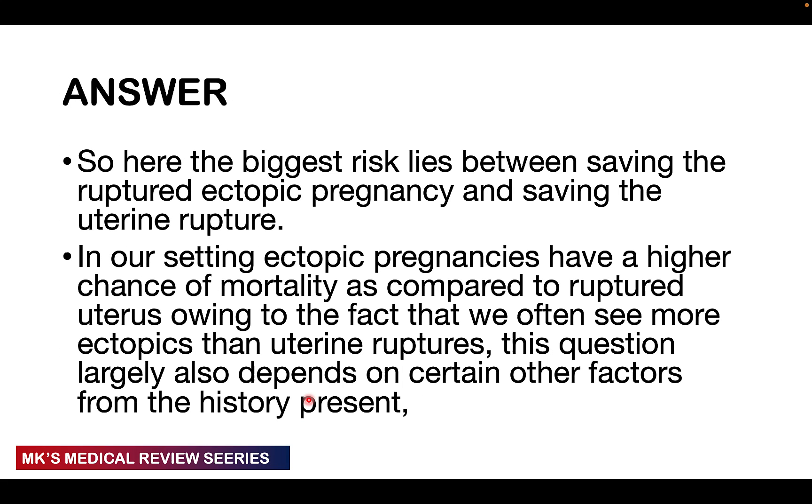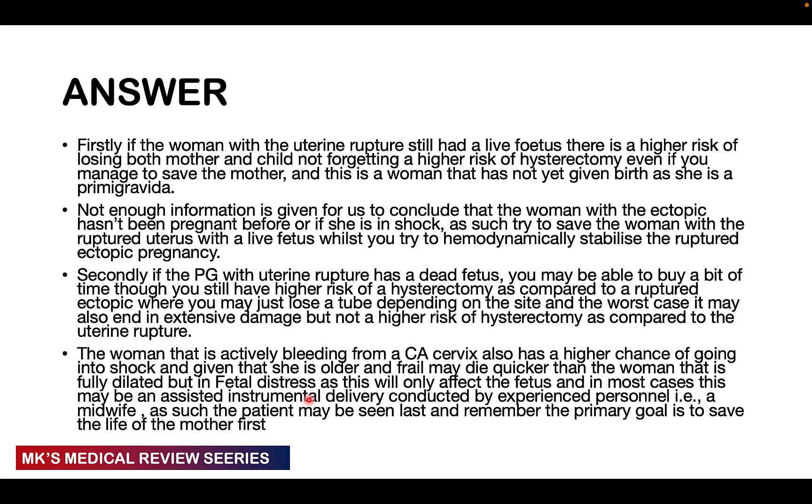Here comes the answer. Our biggest risk lies between saving the patient with the ruptured ectopic pregnancy and the patient with uterine rupture. In our setting, most mortality cases are due to ectopic pregnancies because we generally have a higher incidence of ectopic pregnancies than uterine ruptures. However, the answer is also largely dependent on other factors surrounding the patients and certain details in the history.